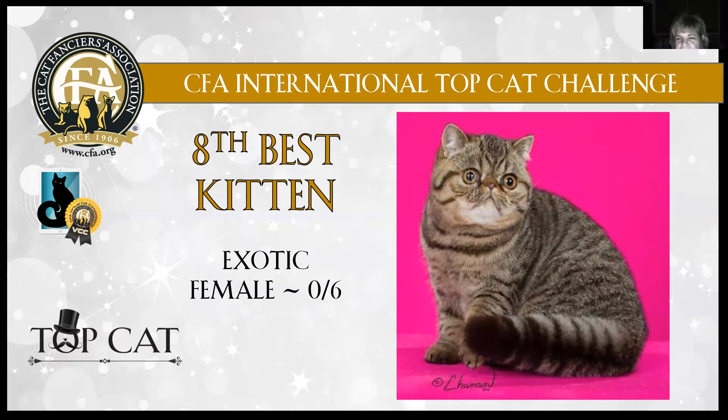Exotic, 8th best — gorgeous brown mackerel female, six months old. Look at that short little tail. Beautiful coat, lovely mackerel pattern. Big, big copper eyes. Short, broad snub nose. Brown-tipped ears. Round head — just gorgeous. Look at that heavy bone leg. My exotic female is 8th best kitten in show.